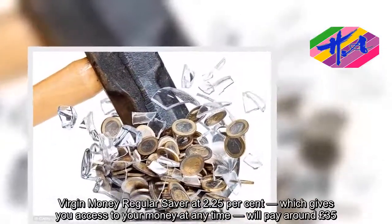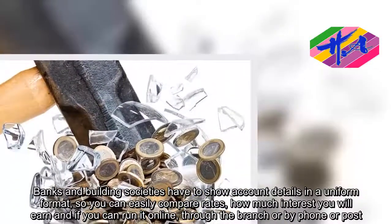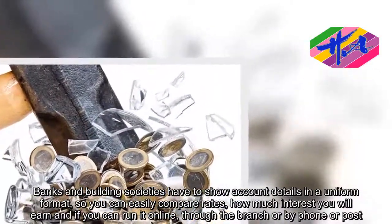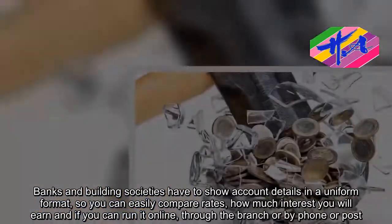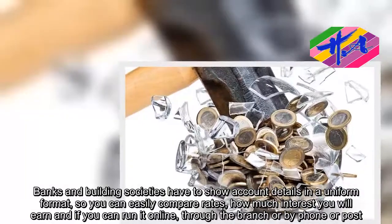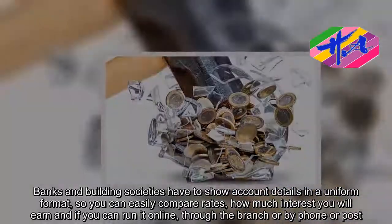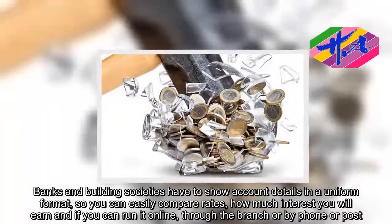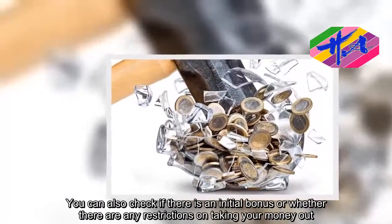Banks and building societies have to show account details in a uniform format so you can easily compare rates, how much interest you will earn, and if you can run it online, through the branch, or by phone or post. You can also check if there is an initial bonus, or whether there are any restrictions on taking your money out.